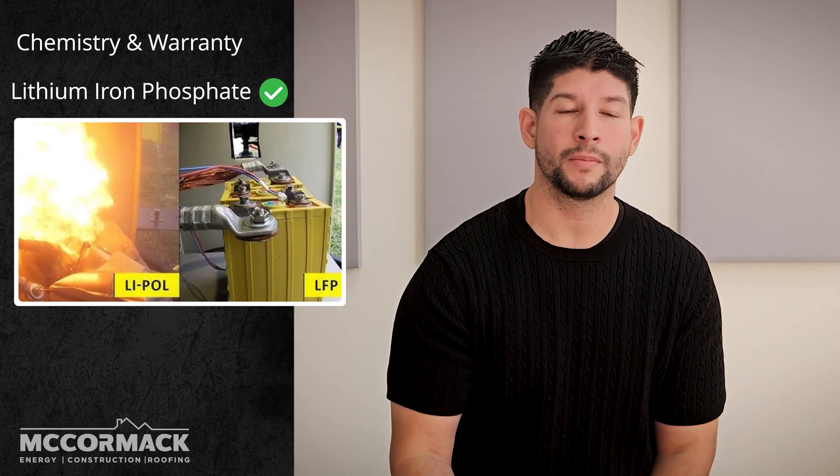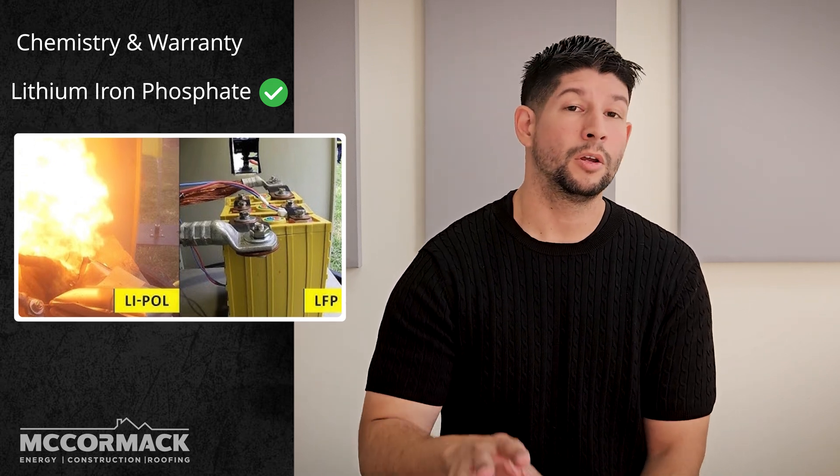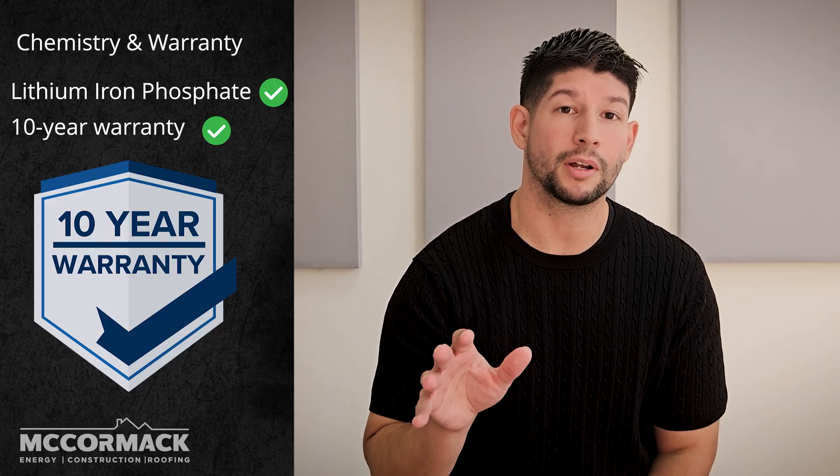Let's talk about basics. So what do they have in common? First, chemistry. They both use lithium-ion phosphate, which is LFP, and are a safer and more durable choice for your home. You also get an identical 10-year warranty on both batteries, guaranteeing at least 70% of the original capacity.